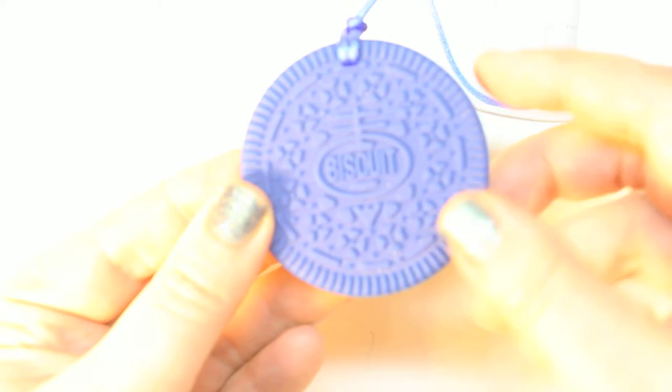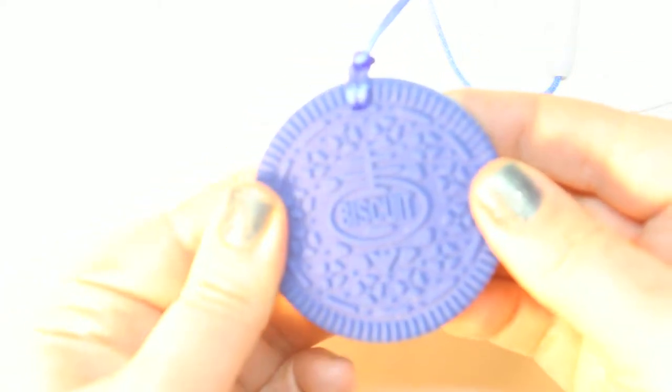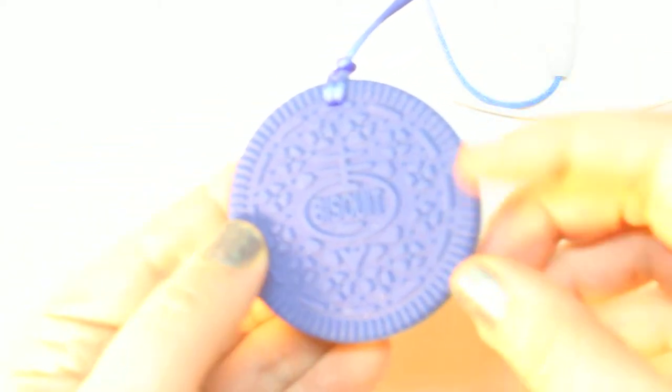I just want to show you how adorable these are. As you can see, they're full of texture and it looks like a cookie, but the design goes really deep into the cookie, so the baby does have that texture they need for teething.